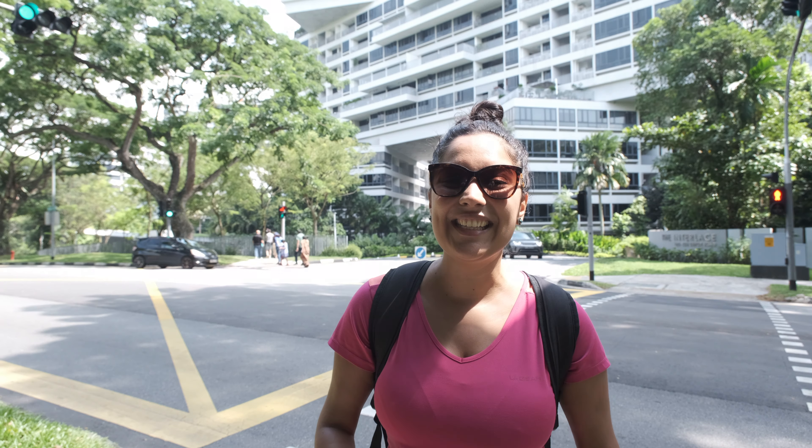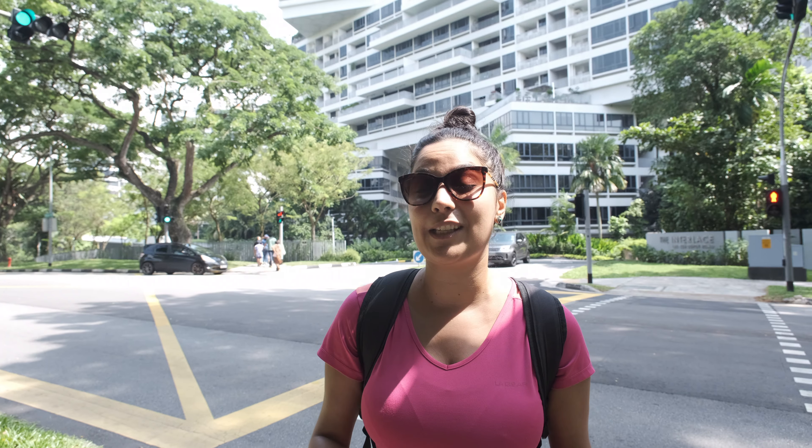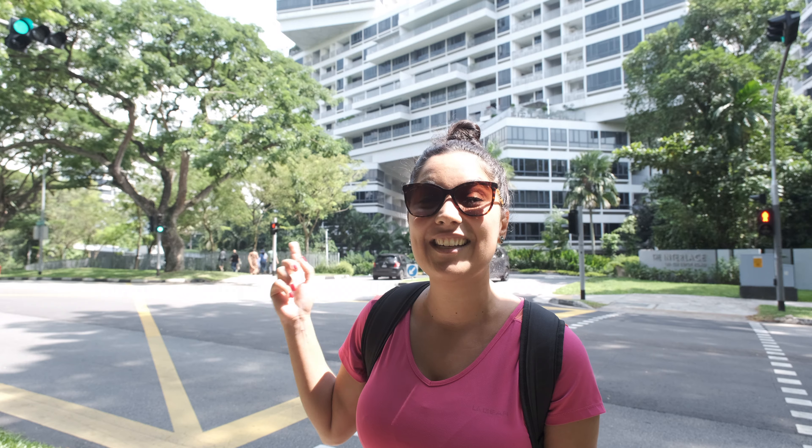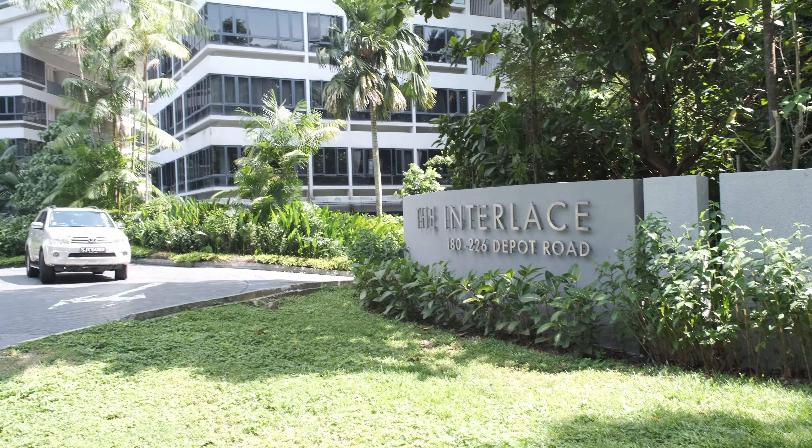We've just finished at location number one. We started at Mount Faber Park, then went through Henderson Waves, and now we're just exiting at Hort Park. It's early on a Sunday morning and we haven't eaten yet, so we're heading off to one of the oldest hawker centres here in Singapore - ABC Brickworks - to try and find some of the best food in Queenstown. On the way we pass some of the oldest HDBs in Singapore but also some modern and really unique designed condos like The Interlace.